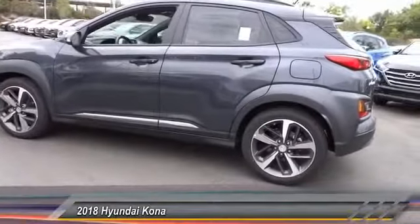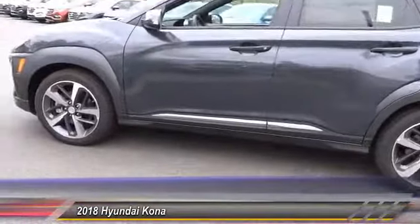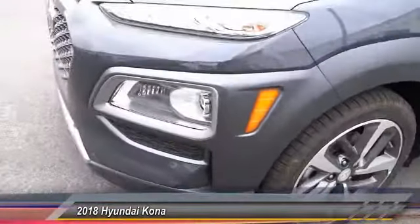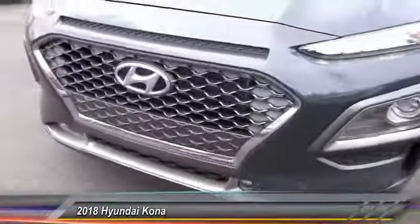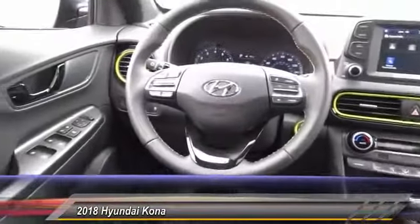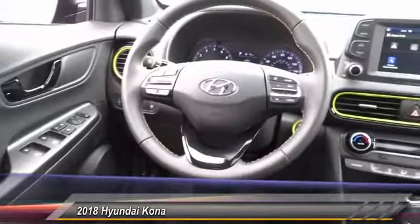Here are some of this vehicle's great options: traction control, air conditioning, dual airbags, leather-wrapped steering wheel, power steering, four-wheel disc brakes, electronic stability control, fog lights, heated front seats, and power windows. This isn't just a vehicle, it's an experience — so stop in for a test drive today.